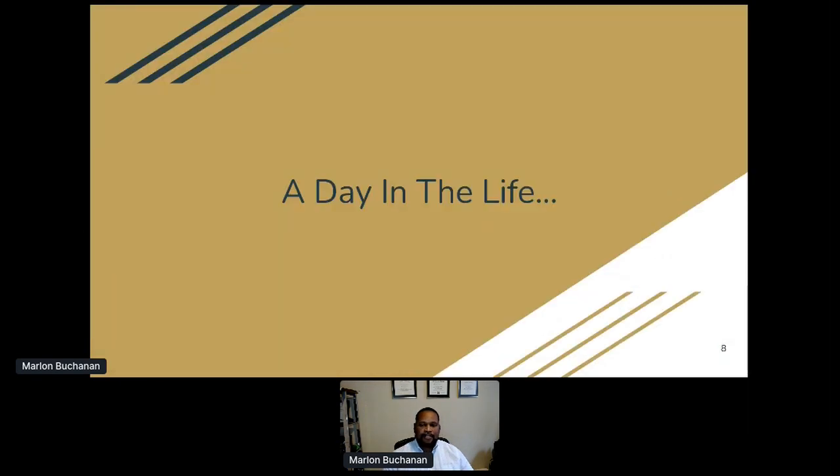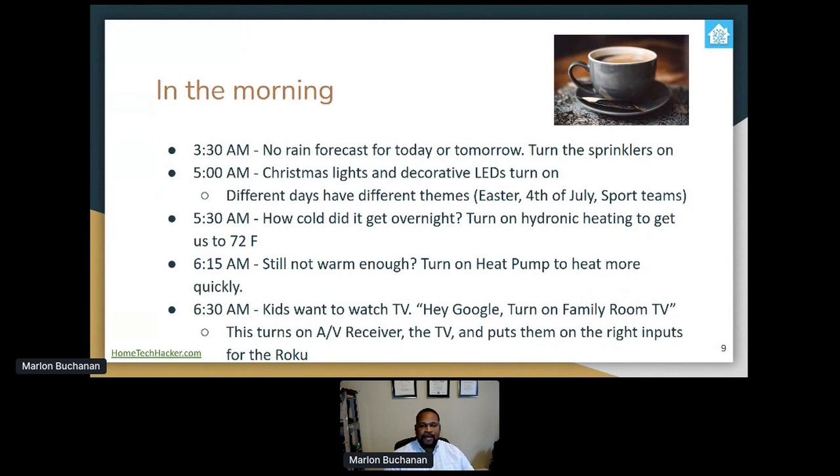A day in the life at our house. At 3:30 AM, if there's no rain forecast for today or tomorrow, Home Assistant knows to turn the sprinklers on. Then around 5 AM, the lights turn on — what I could call Christmas lights, but we run them all year round with different themes. Different days have different things like Easter, 4th of July, sports teams. Being in Seattle, I'm a big Seahawks fan, and right now all our lights are themed as Seahawks lights.